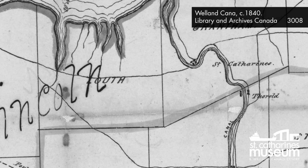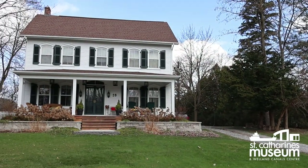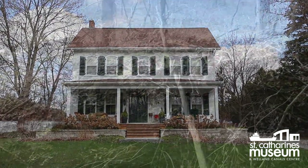Below the escarpment fared much better, and the story of Reynoldsville began. In 1854, Benjamin Franklin Reynolds purchased the land and mill operations at the bottom of the escarpment that had been owned by Duncan Murray, Robert Hamilton, and the Thomases. Reynolds revitalized the complex and established a small village which became known as Reynoldsville. Reynolds' own impressive Georgian-style home still stands at Van Sickle and Power Glen.